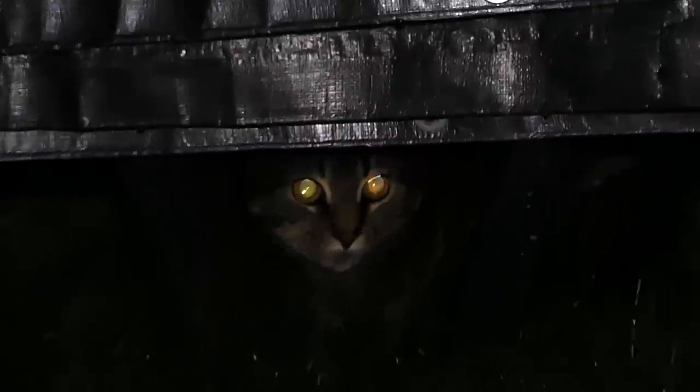Hey everybody, what's going on? Speedy Diver here and it is seriously pouring out right now. Like it is seriously a torrential downpour. It is just raining non-stop for the past like 30 hours.